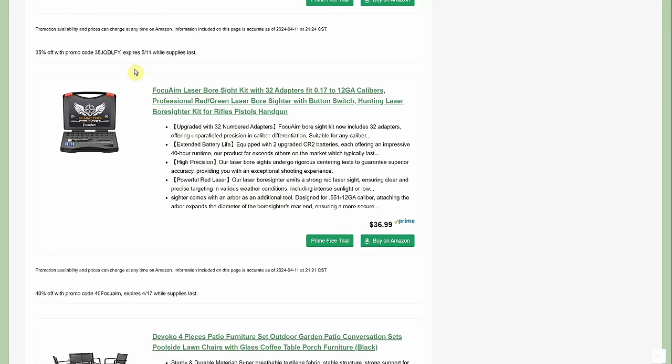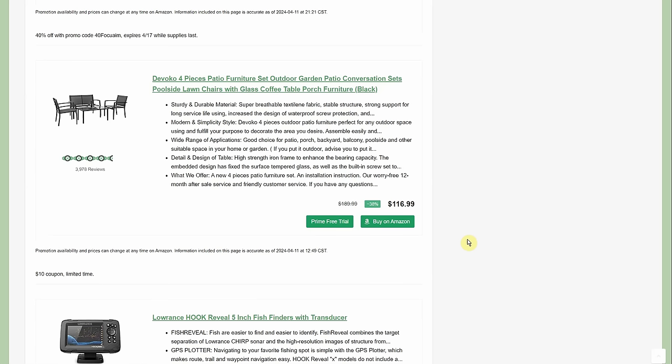There's a laser bore sight — let's call it the 'folk-you aim' laser bore sight — at $36.99 with a 40% promo code going through the 17th. It comes with a little case and different attachments — pretty cool. Let's move on.